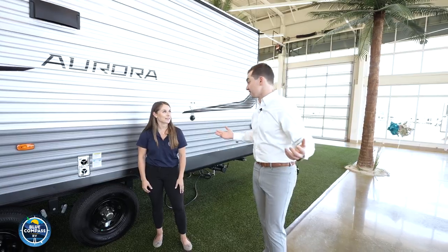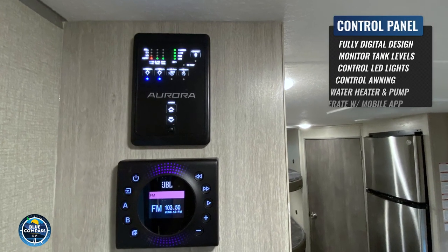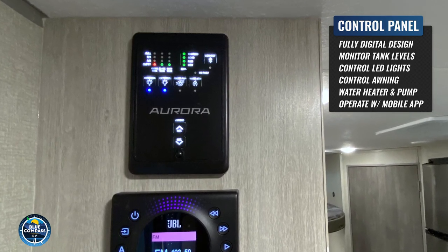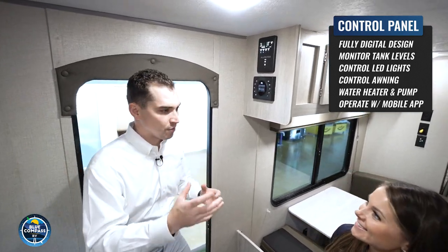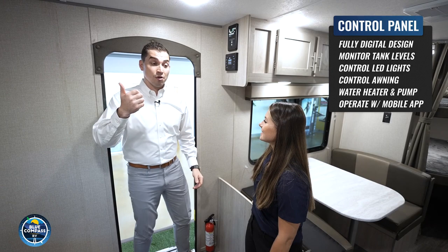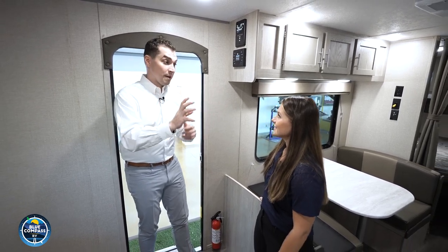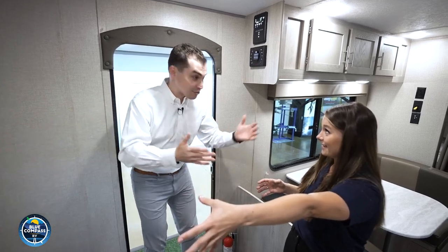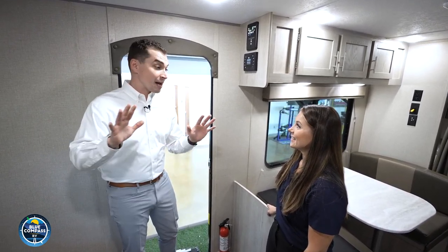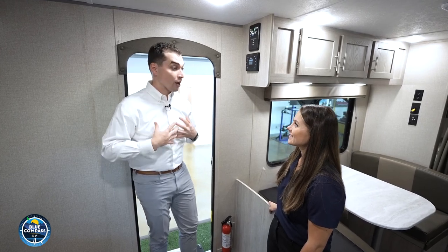Coming into the camper, you can see the control panel here — you can monitor all your tank levels, control your lights, awning, water heater, and water pump. It's all digital and labeled. The Aurora also comes with the Lippert One Control app, which controls your lights, shows your battery levels, tank levels — everything you need to operate your RV from your phone. You can sit outside under the awning and turn off all your lights — it Bluetooth connects right to the panel. The app also connects to our RV Complete app.